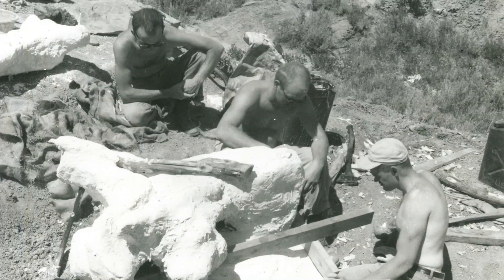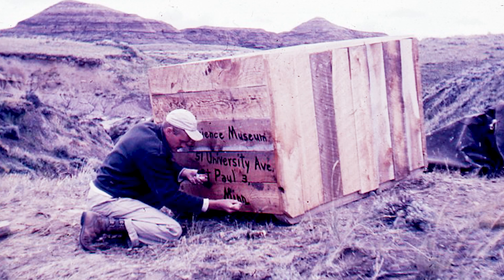This is the first dinosaur the Science Museum ever excavated. We found it in the early 1960s, brought it back to the museum, and mounted it by 1965.